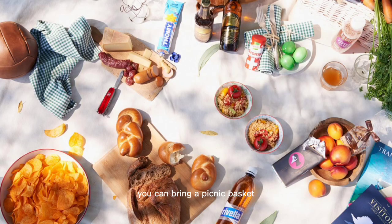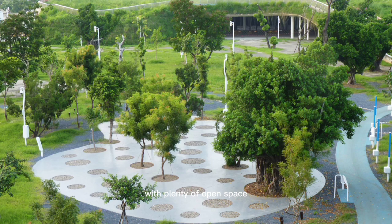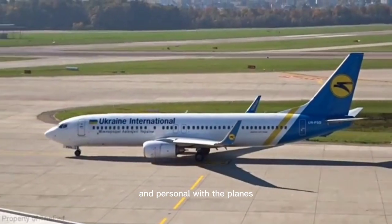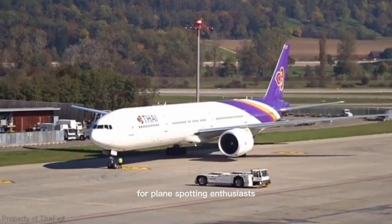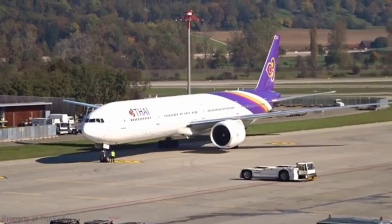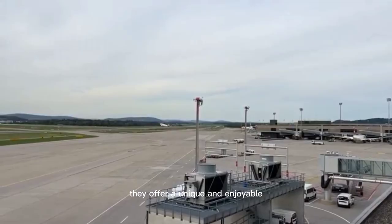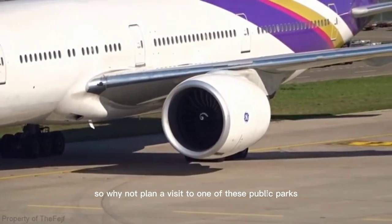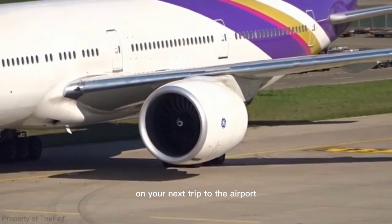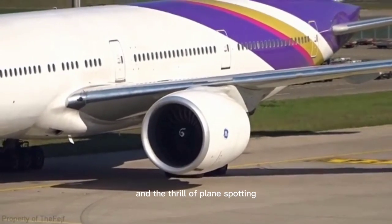You can bring a picnic basket, set up a blanket, and enjoy the sights and sounds of planes in the background. With plenty of open space, you'll be able to get up close and personal with the planes as they take off and land. For plane spotting enthusiasts, these parks are a must-visit. With their tranquil atmosphere and excellent views, they offer a unique and enjoyable way to experience the magic of aviation. So why not plan a visit to one of these public parks on your next trip to the airport and experience the best of both worlds — peace and quiet, and the thrill of plane spotting.